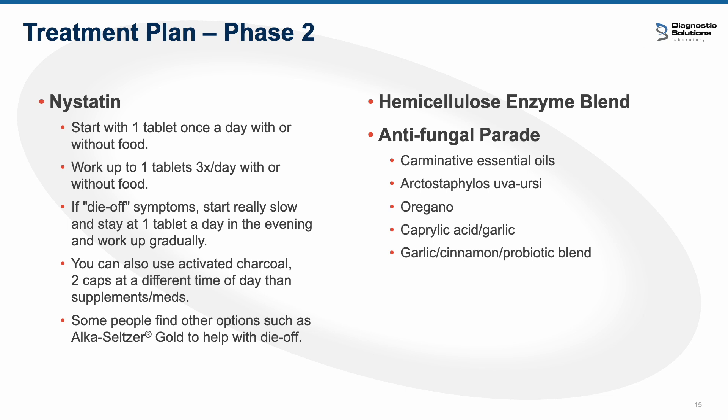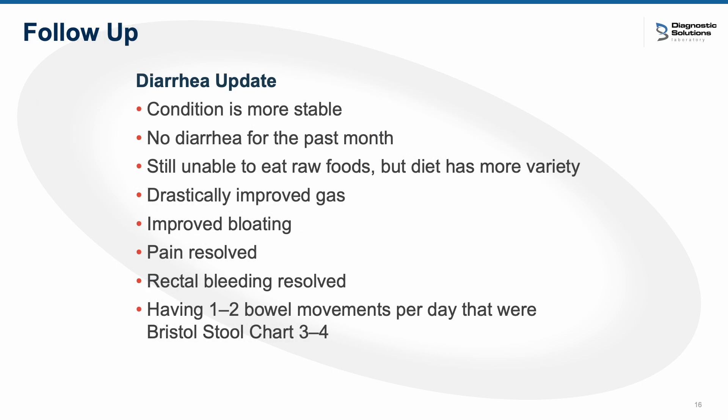I always utilize a hemicellulose enzyme base, and then I usually use what I lovingly call an antifungal parade — rotating through a variety of different antifungal herbal medications. Some supplements are carminative essential oil-based; uva ursi has some data for treating fungus, as does oregano, garlic, caprylic acid, and cinnamon. I also like to utilize a probiotic blend in there to see if she can get some relief.